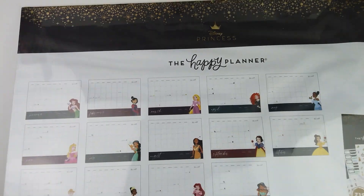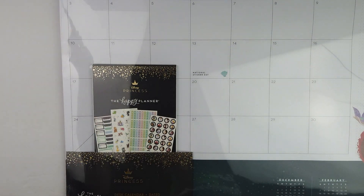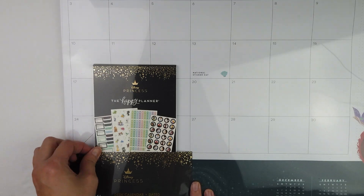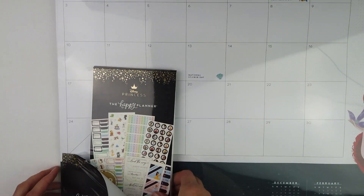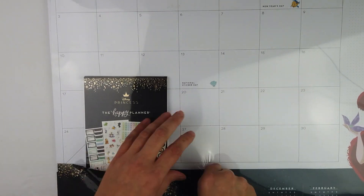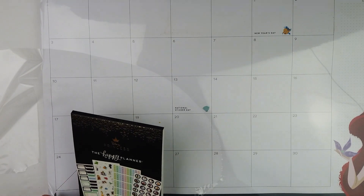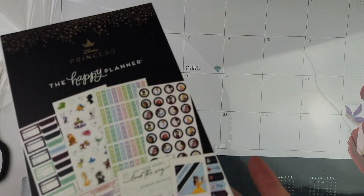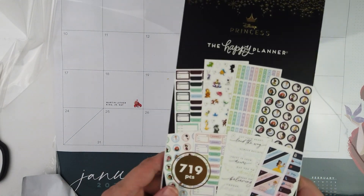Oh my gosh, I'm afraid mine got damaged a little bit in the rain. But it also comes with its own sticker book. I know there had been some speculation about whether or not another sticker book was coming out, and I can officially tell you it comes with the calendar. When you go to get this little sticker book out, it's got a giant sticker holding it to the back of the calendar, so be careful.